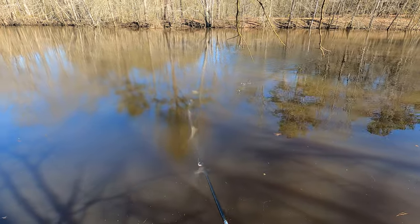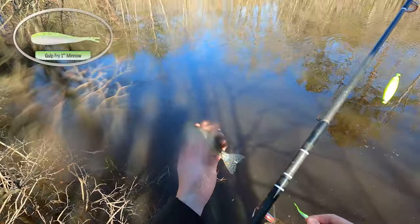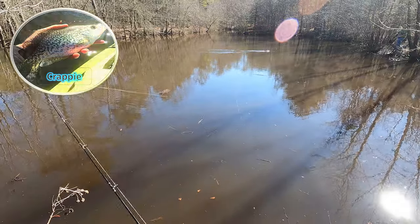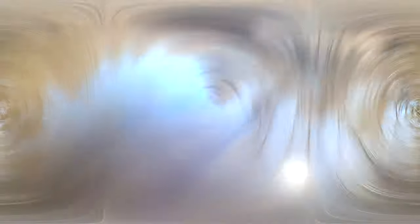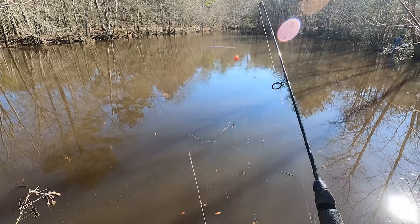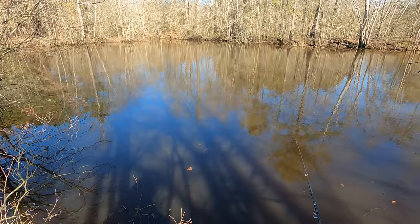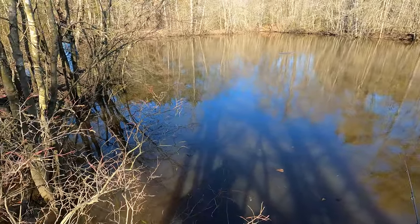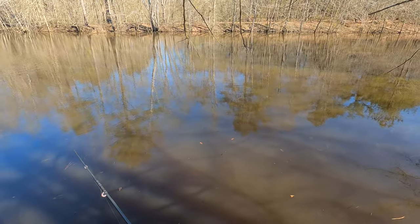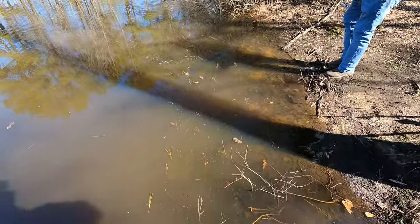Look at the little baby crappie. That's an itty-bitty baby. I got him on the gulp. They're all right there, dude. Look at that rod bend — you got a fish now, bro! Ain't a bad crappie. Look at it, don't know which way to go.